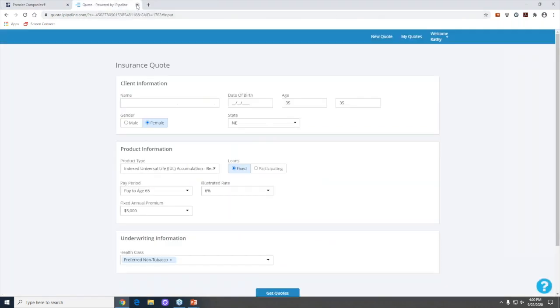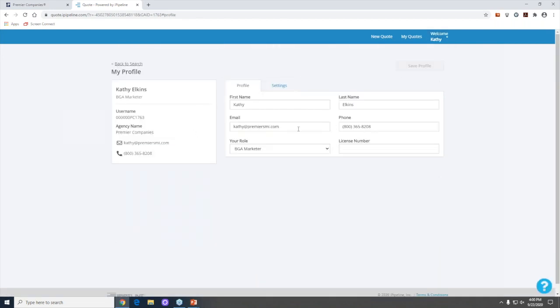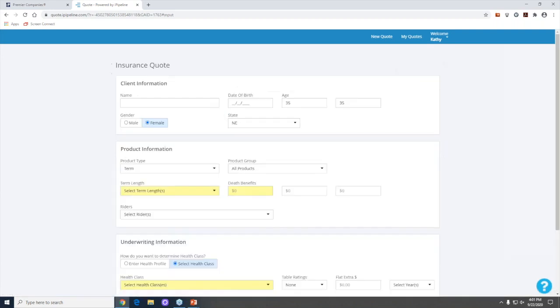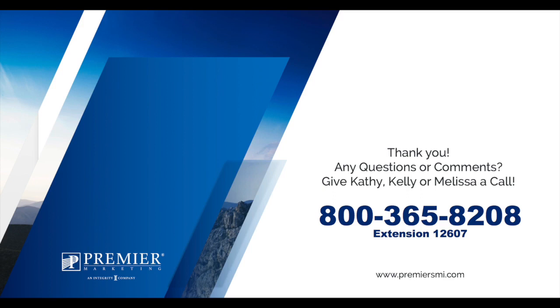I hope this gives you a good overview. I didn't want to overload you — I just wanted to make sure you have the right details on how to run quotes, toggle between options, and understand what's available for your clients. This is your private information — go to 'My Profile' to add your email, phone number, and license number. Under 'Settings' you can set defaults like monthly mode and your state. If you have any questions, please give us a call. We're always here to help. Take care and have a great day!